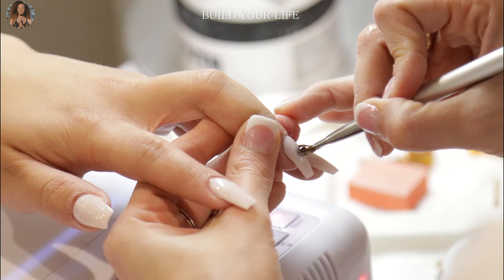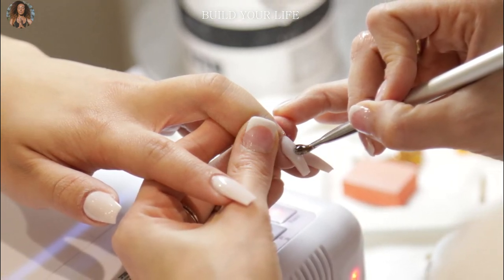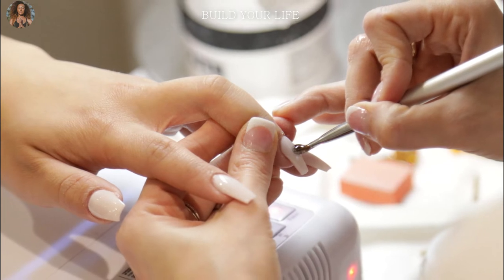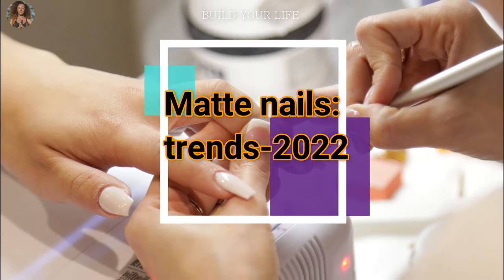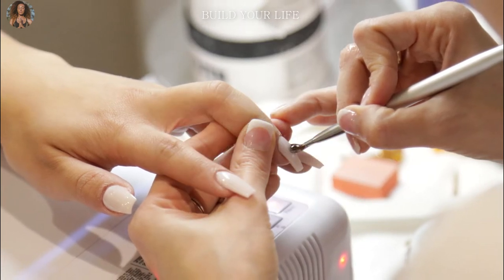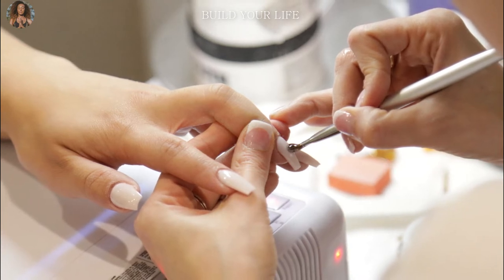Let's figure out which matte manicure is popular today, how to choose it according to the shape of the nails, and which colors are especially relevant.